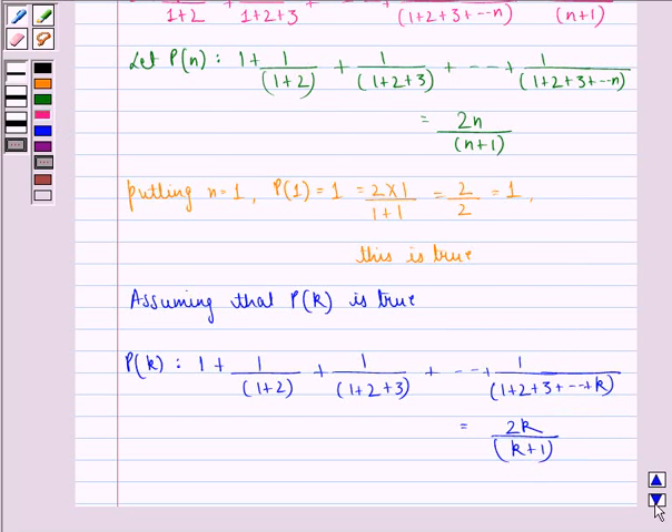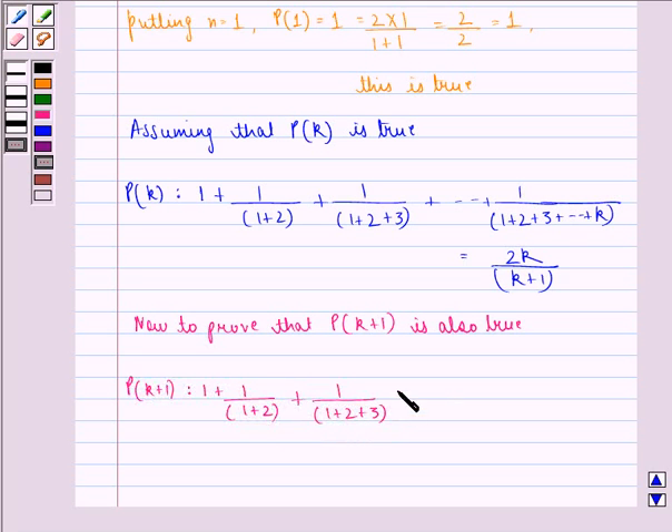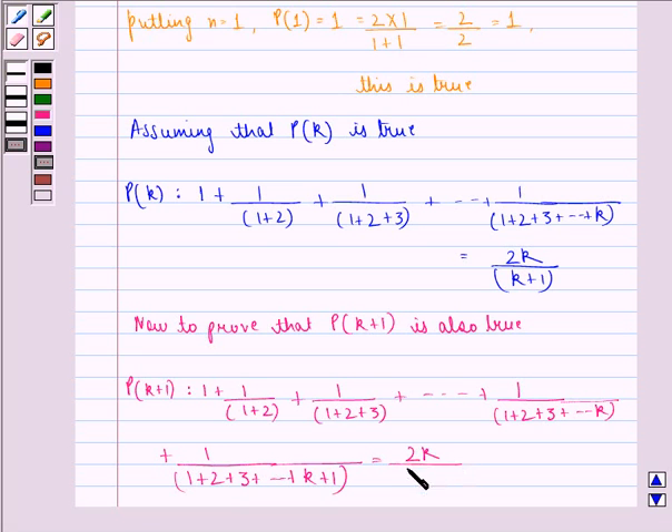Now, to prove that p(k+1) is also true, p(k+1) is: 1 + 1/(1+2) + 1/(1+2+3) + ... + 1/(1+2+3+...+k) + 1/(1+2+3+...+(k+1)). This equals 2k/(k+1) plus 1/(1+2+3+...+(k+1)).